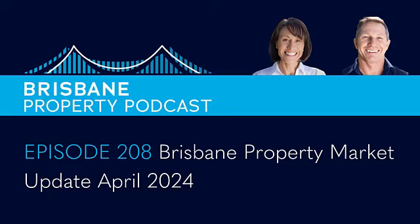Welcome to the Brisbane Property Podcast with your hosts Melinda and Scott Jenison. Hello everyone and welcome back to another episode of the Brisbane Property Podcast with Scott and Melinda from Streamline Property Buyers, and it is market update time.